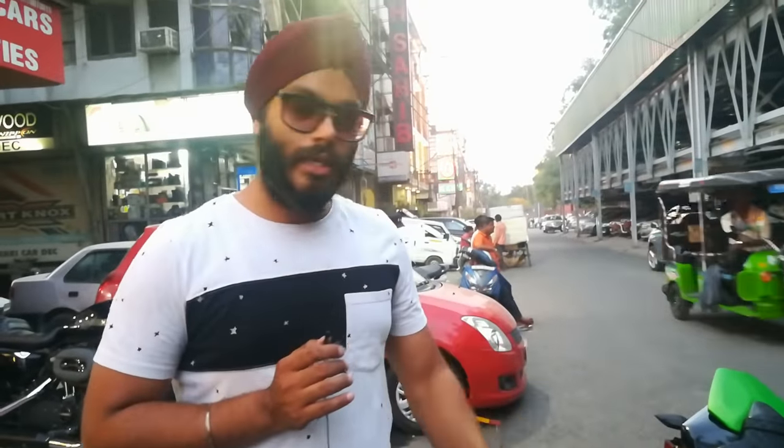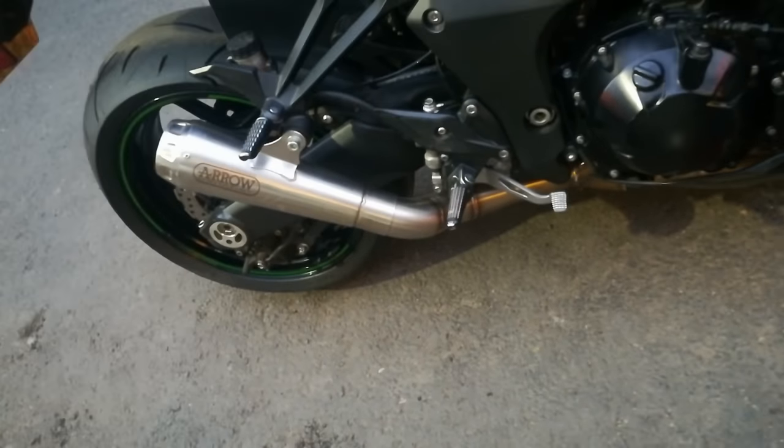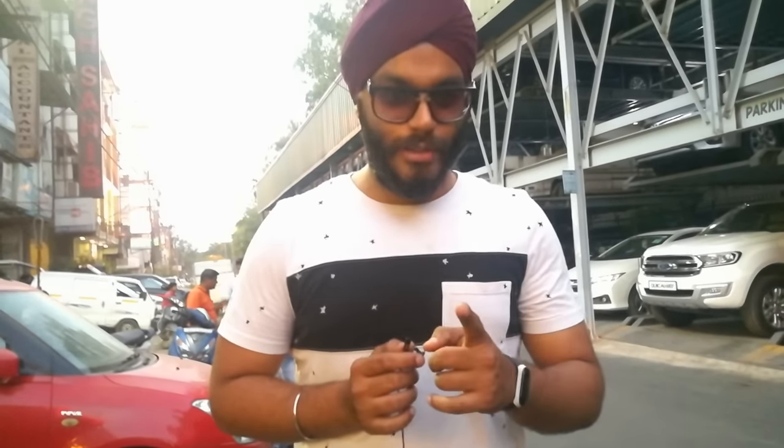This is the Arrow full system 4-to-1 exhaust — full system with header, mid-pipe, and end can. This is entirely titanium, the original Arrow full system exhaust. If I talk about the price, it's ₹1,35,000 for the exhaust alone, not the bike.